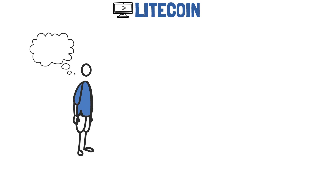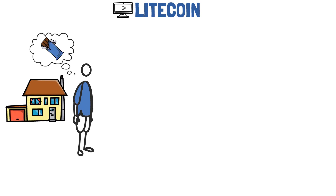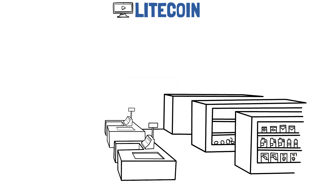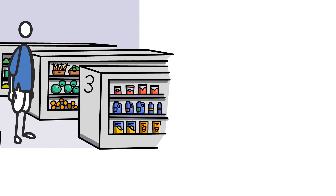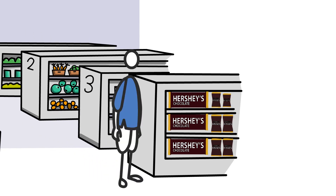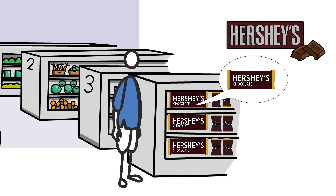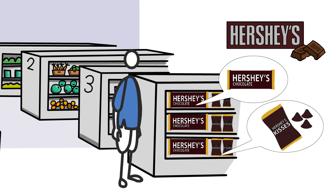Imagine that one day you really craved some chocolate. You didn't have any at home, so you decided to go to Target and buy some. After browsing the shelves for quite some time, you notice a stand full of Hershey's chocolates. While they were all from the same brand and based on the same principle, some of them were actual chocolate bars, while others were little chocolate candies known as kisses.